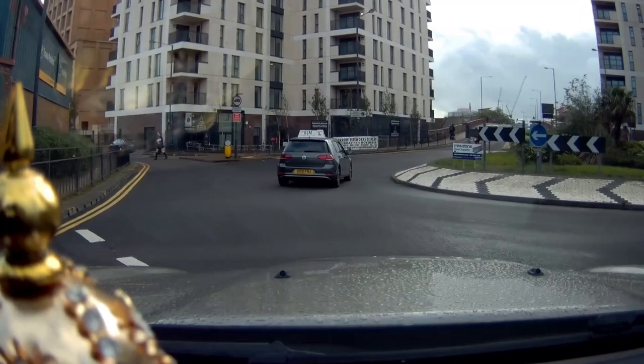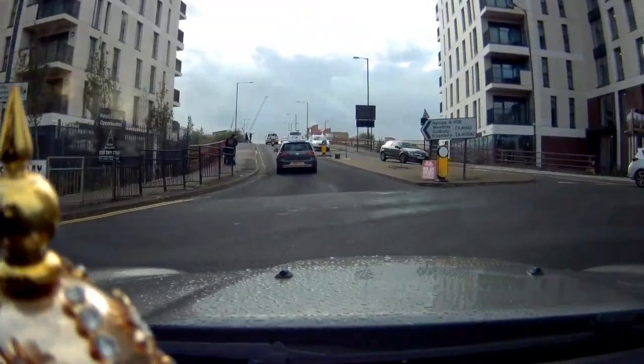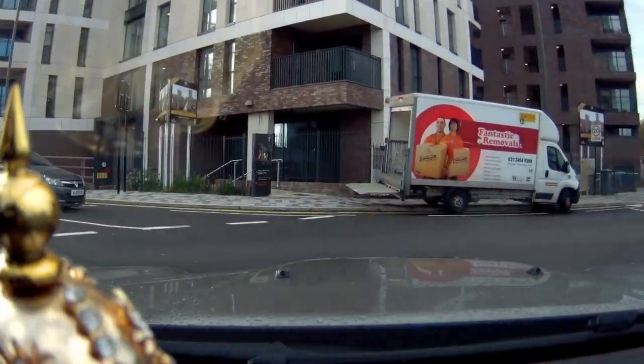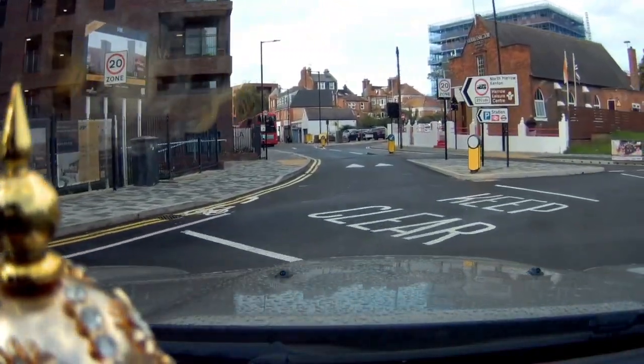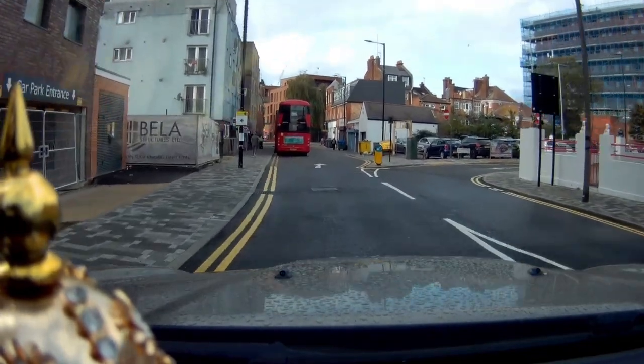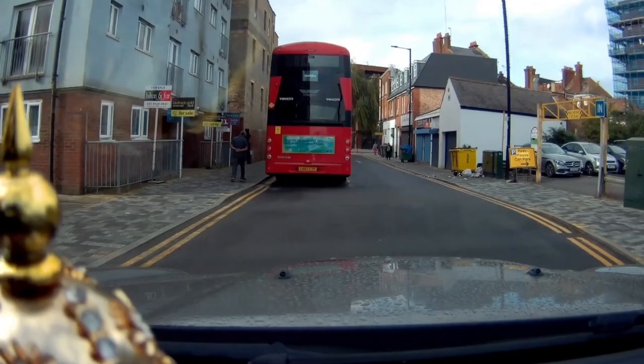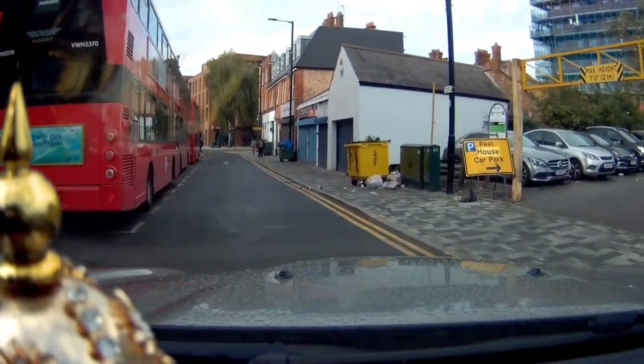We are approaching Palmerston Road roundabout and Siddhashram Shakti Centre is right after this roundabout. As we approach here, you can see the building on your right — that is Siddhashram Shakti Centre. We are now getting into the open car park.